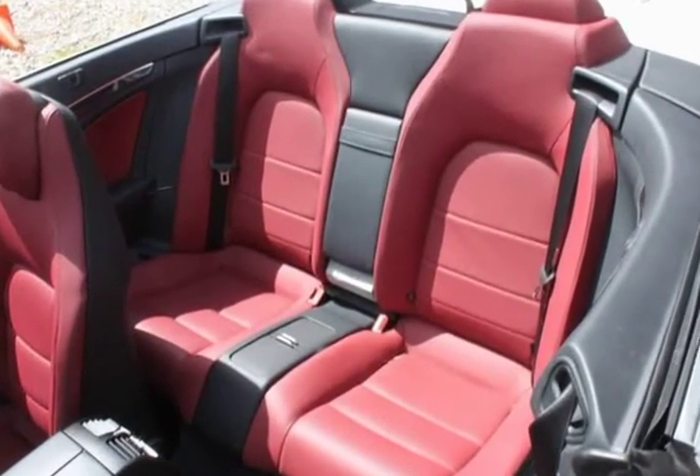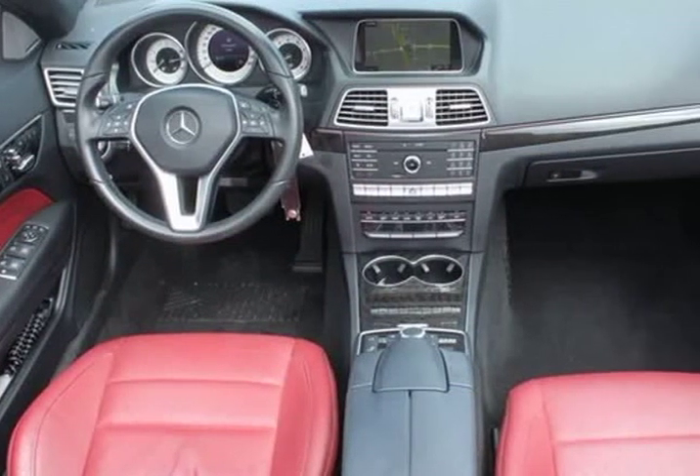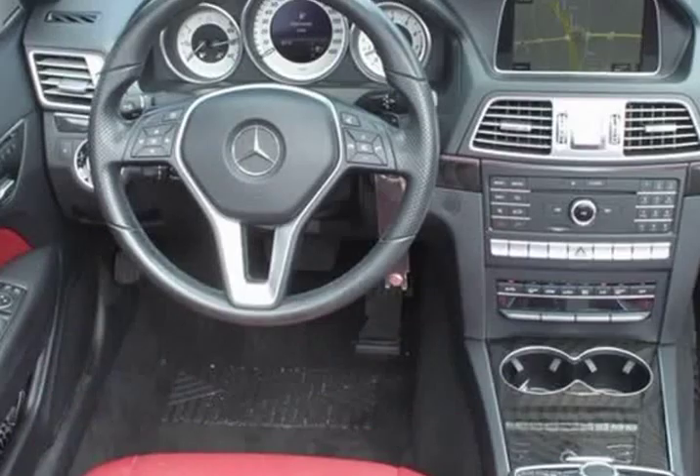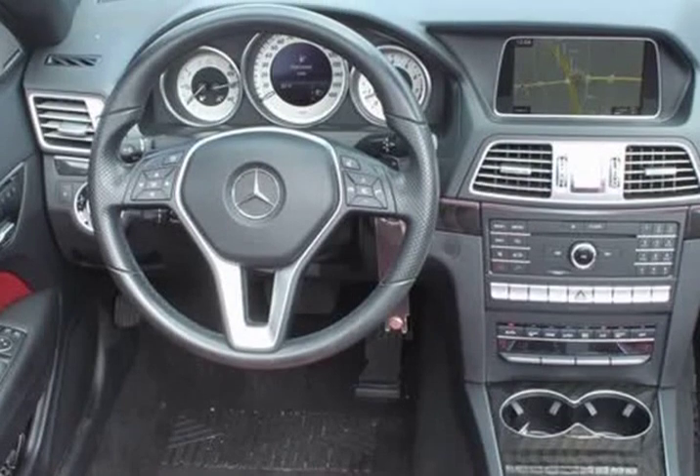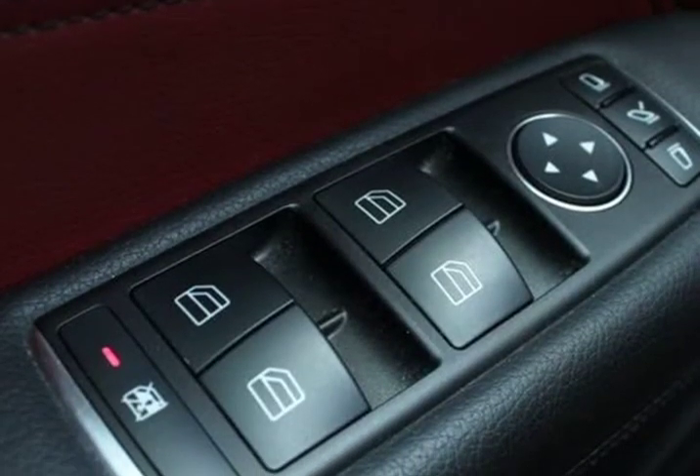Brake assist. Pearl walnut wood trim. Command system. Convertible roof lining. Driver door bin. Driver vanity mirror. DVD audio. Electronic stability control. Front reading lights. Front spoiler wing in high gloss black. Genuine wood dashboard.